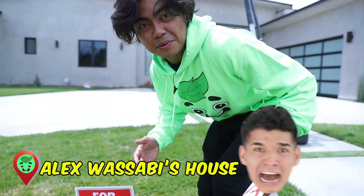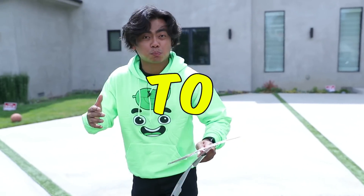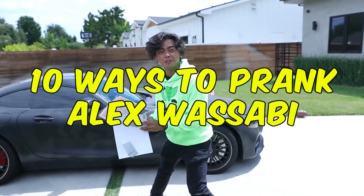What's up YouTube? I'm here at Alex Wasabi's house. I'm gonna show you ten ways to prank Alex Wasabi, so here we go.